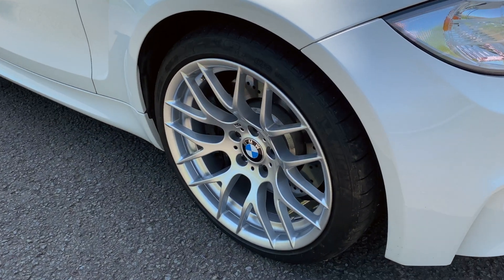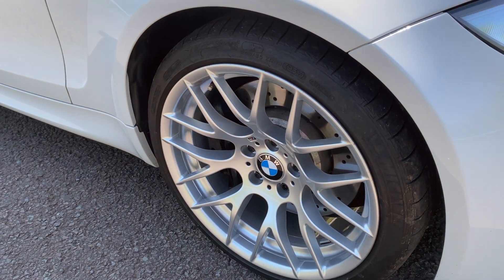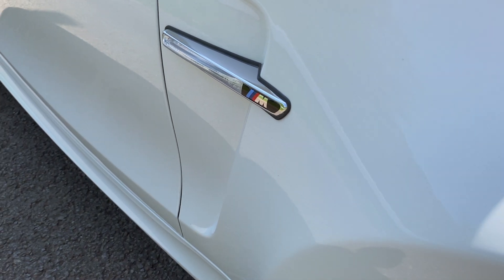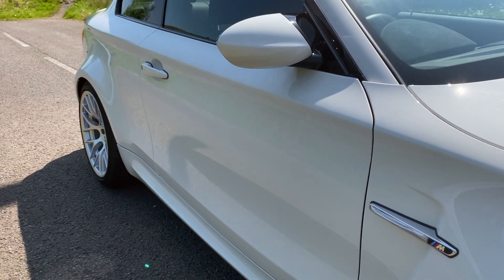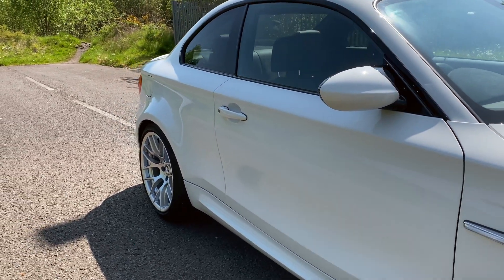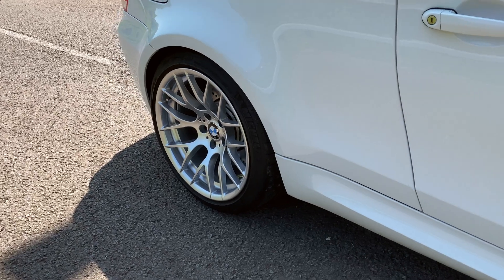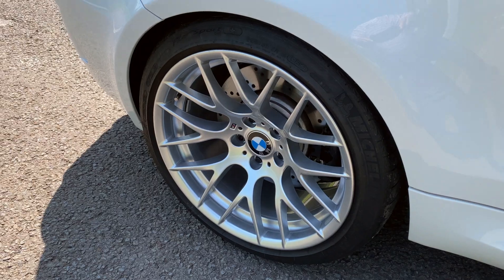This is what must be one of the finest on the market today. A 2012-12 registration, so one of the last. A one private owner car — I sourced the car new for my client back in 2012. One of the 450 that were produced for the Right Hand Drive UK market, with just 7,642 miles.